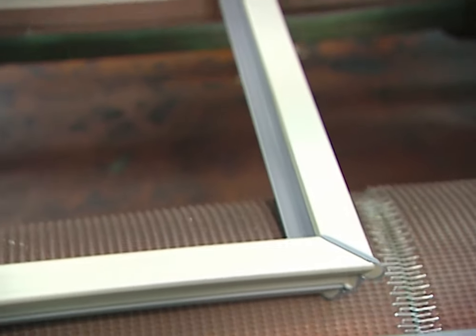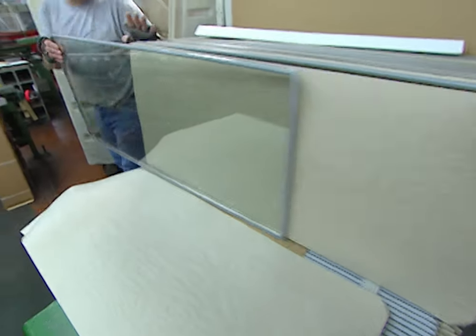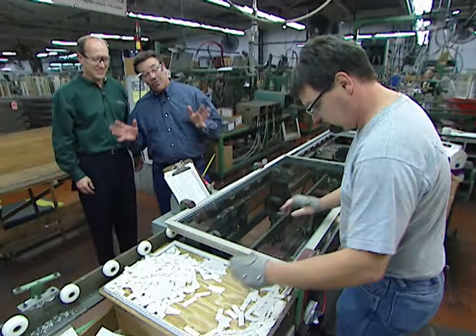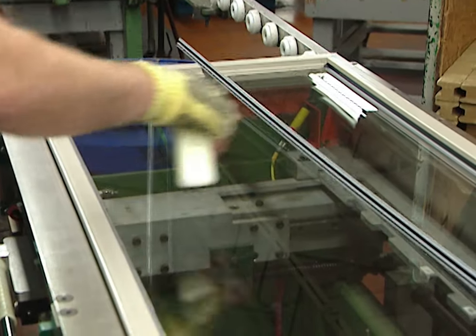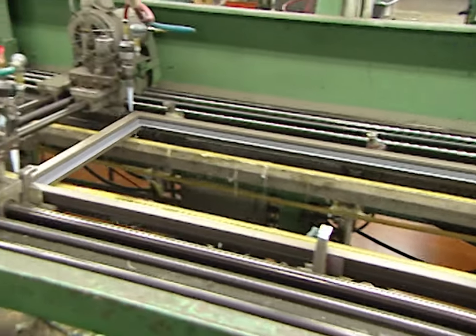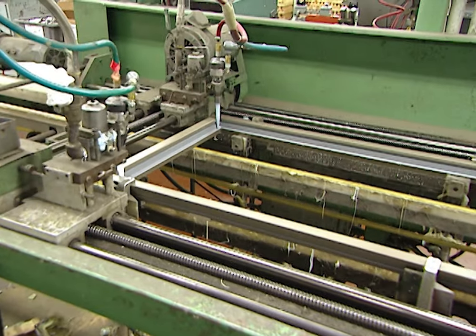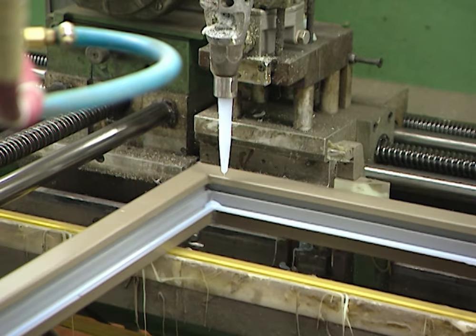And the next step is it gets the glass? Next step, it gets the glass. The heart of an energy efficient window is the insulated glass unit that goes in it. This unit actually goes into a bit of silicone that holds everything in place. We use the silicone to fix the glass into the sash so it remains nice and square so that the casement will operate smoothly for years to come.